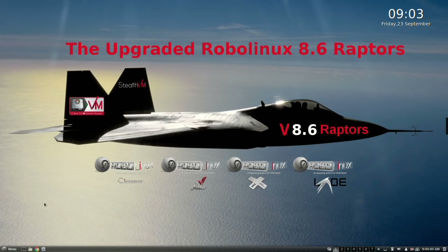RoboLinux is very pleased to announce its new upgraded RoboLinux 8.6 Raptor, Cinnamon, Mate, XFCE, and LXDE 32 and 64-bit versions. All RoboLinux 7 and 8 live versions come with a free OS installer and can be downloaded for free on SourceForge.